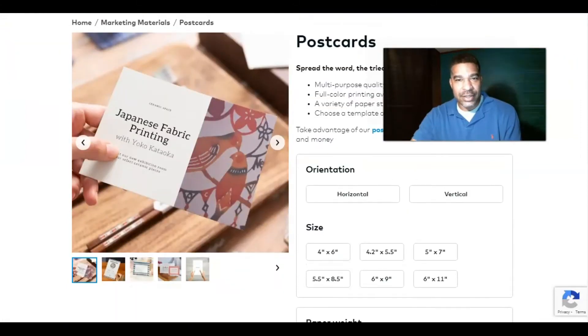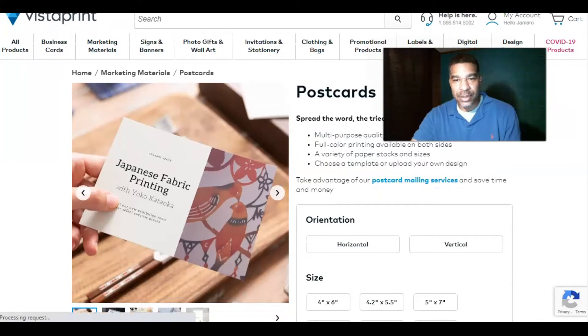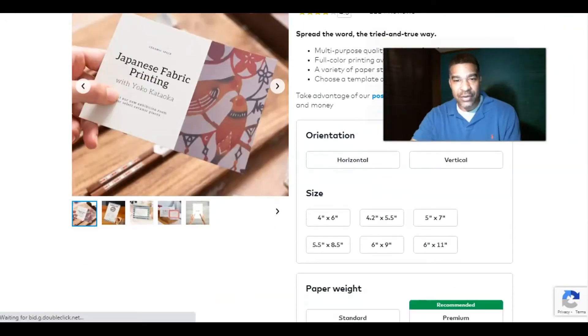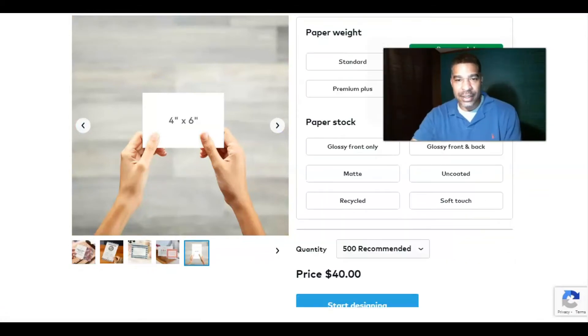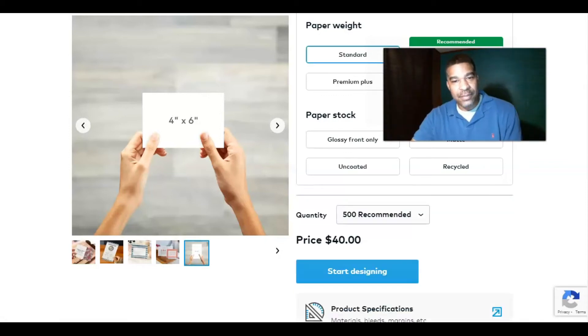Here is where you get started — spread the word the tried and true way. Multi-purpose quality cards, perfect for every project, full color printing available on both sides, a variety of paper stocks and sizes. You can choose a template or upload your own design, go horizontal or vertical — I normally do horizontal and four by six. For paperweight, premium is recommended. You can choose your paper stock: glossy front, glossy front and back, matte, uncoated, recycled, or soft touch. 500 postcards for $40 — that's not bad.